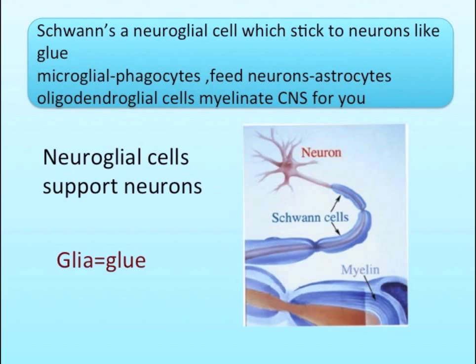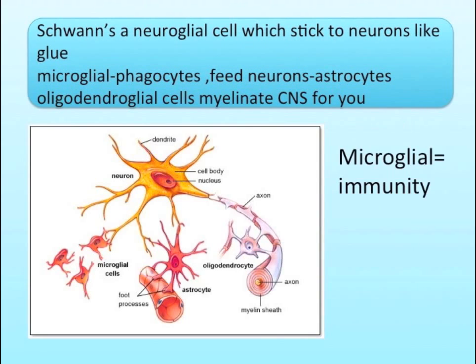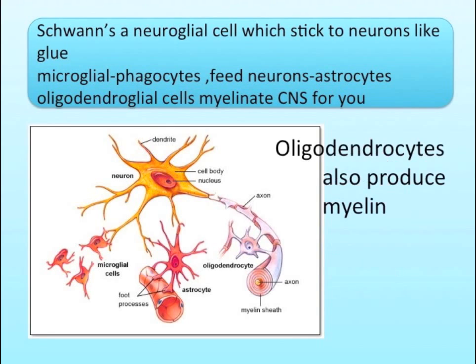Schwann's a neuroglial cell which sticks to neurons like glue. Microglial phagocytes feed neurons. Astrocytes, oligodendroglial cells — myelin made in the CNS for you. We'll see you next time. Bye.